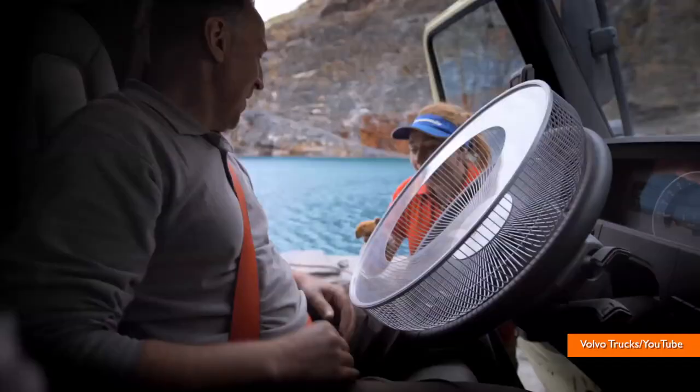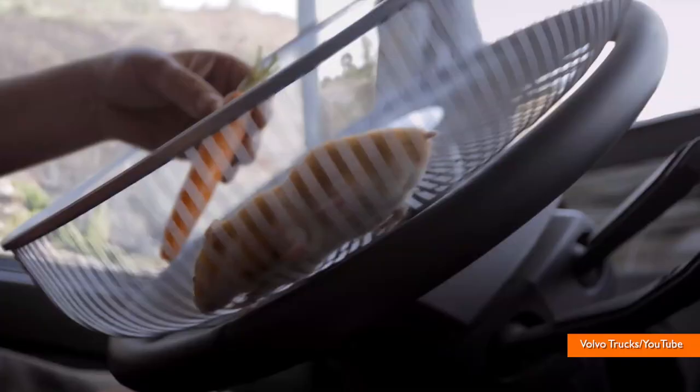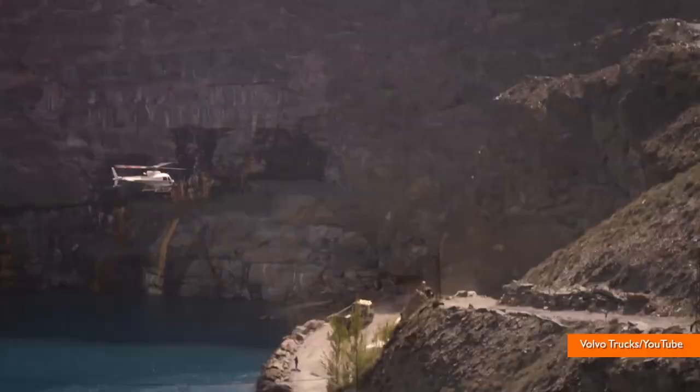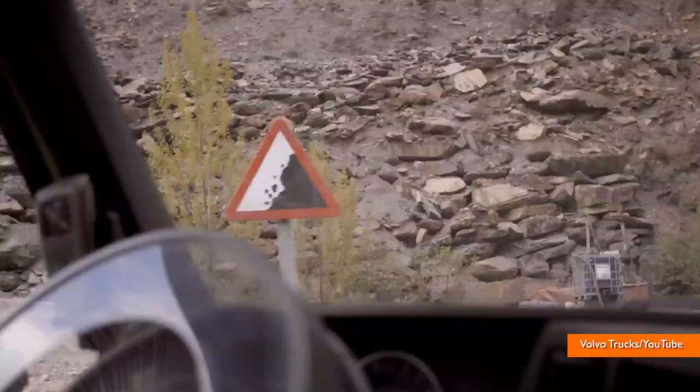This furry little guy managed to drive a 16 and a half ton truck through a sharp, windy quarry in northwest Spain. Guided only by a carrot in a cage attached to the steering wheel, Charlie maneuvers the pickup truck along the tight and treacherous dirt road. It's an experiment you have to see to believe.